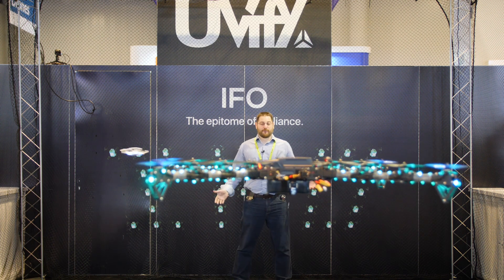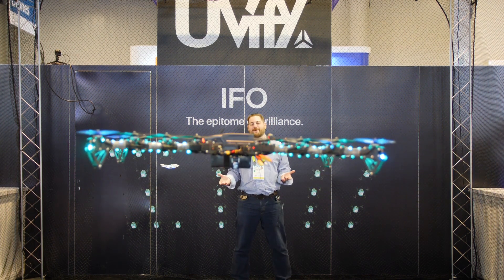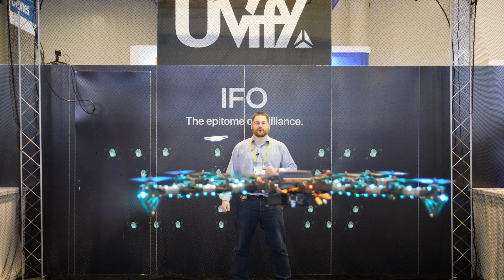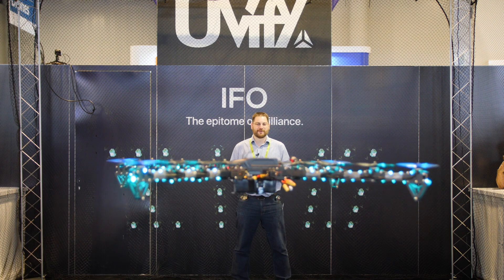Hey guys, Jonathan Feist here for Drone Rush. We're back at Uvify. As you can imagine, we have a great time hanging out with these guys. They've got some amazing drones. You've seen most of these already, like the Draco R, and the URI — you've seen it a few times, especially on our site for our fun review there.